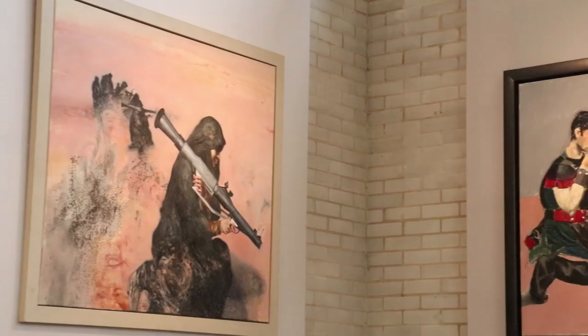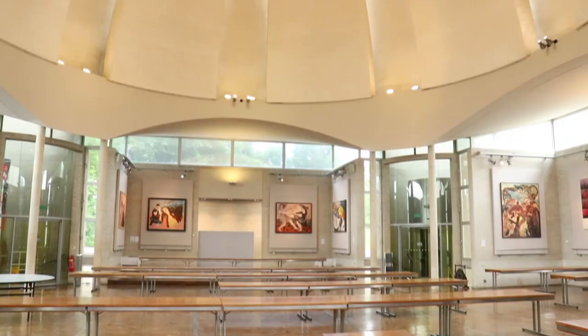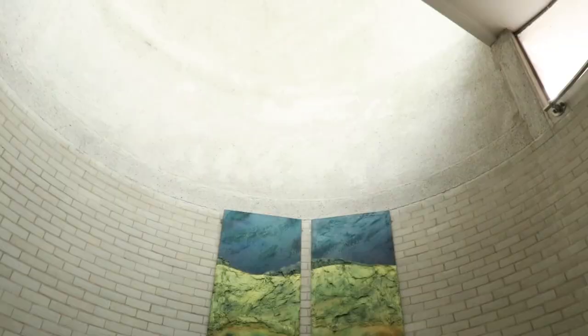Formal hall is a very traditional Cambridge thing where we put on some nice clothes and our gowns and get a three-course meal every Tuesday evening. You have to pay for it and book in advance. We also have themed formals — a Halloween formal where you dress up and a winter formal where we have Christmas dinner. Formals and the normal cafeteria service both have loads of vegetarian and vegan options. The catering team are awesome.